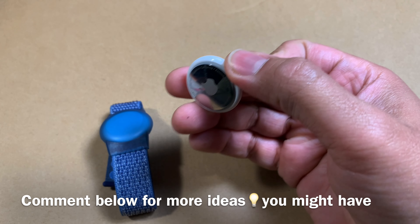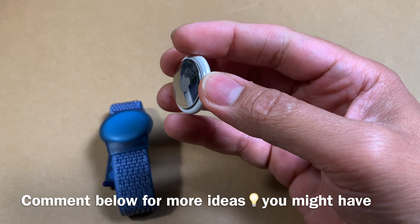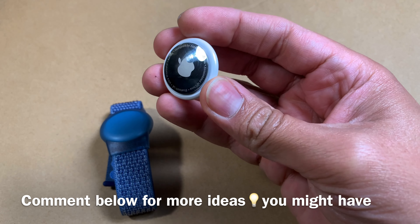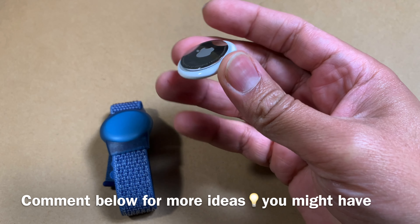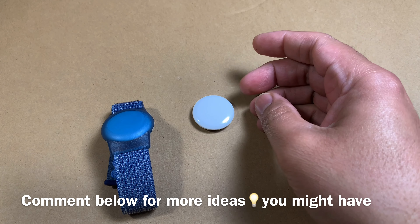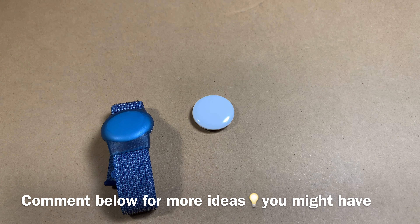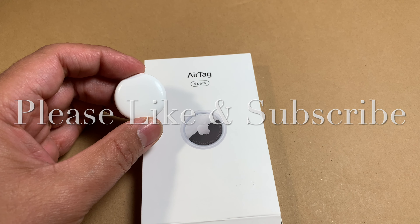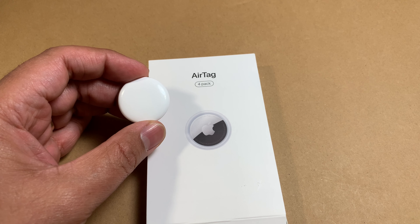Those were some use cases I find interesting, and I hope you do too. People are coming up with newer and newer ideas on how to use AirTags. If you have a cool idea, please comment below and share it with others. If you found this useful, please subscribe to the channel and like this video.